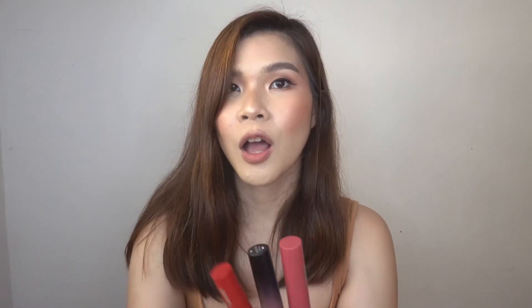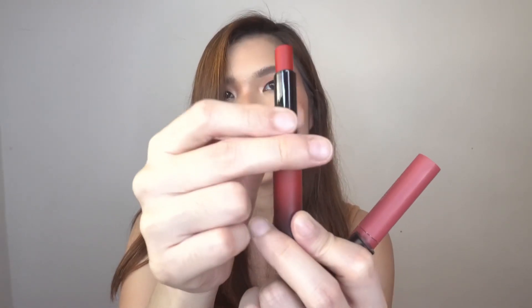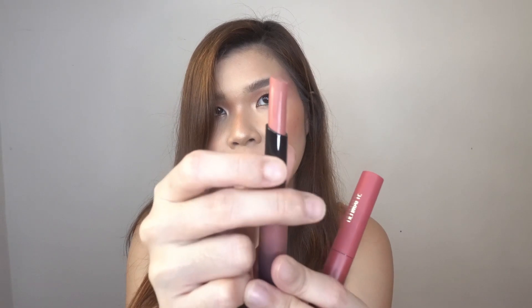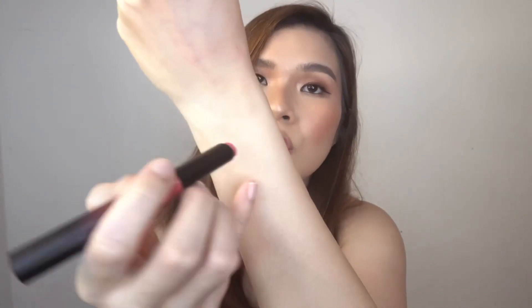So this is More Almond — let me open the others as well. This is More Scarlet, the reddish shade I chose — and it's super red when you open it. Then we have More Buff, which has a nude tone. And last, the one with a pinkish nude tone, is More Blush. So let's swatch them now — starting with More Blush.